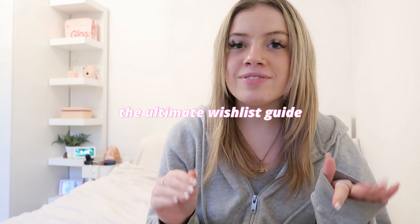Hey everyone, in today's video I'm going to be giving you the ultimate wishlist guide for Christmas 2023, whether that's a wishlist for yourself or you're struggling on gift ideas for your friends and family. This is going to be a very fast-paced video, as I know that you guys will get bored, so I'm just going to get straight into it.